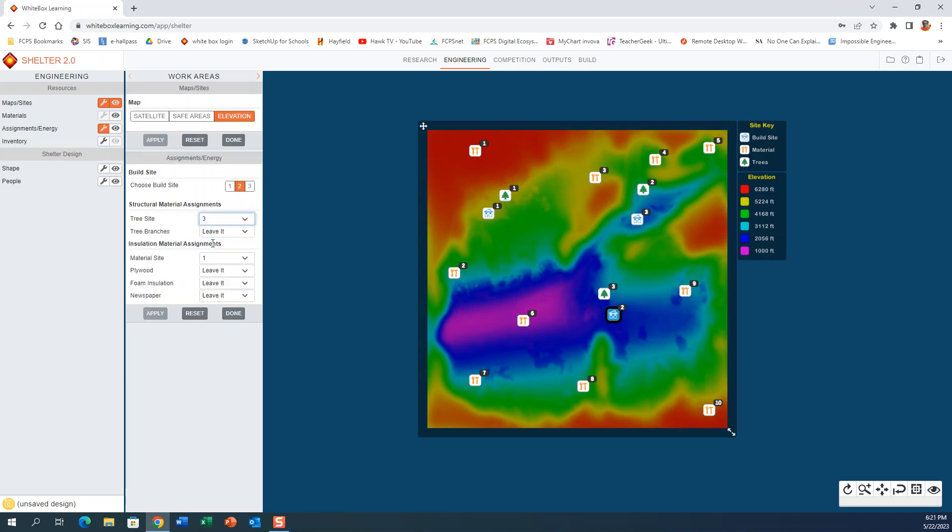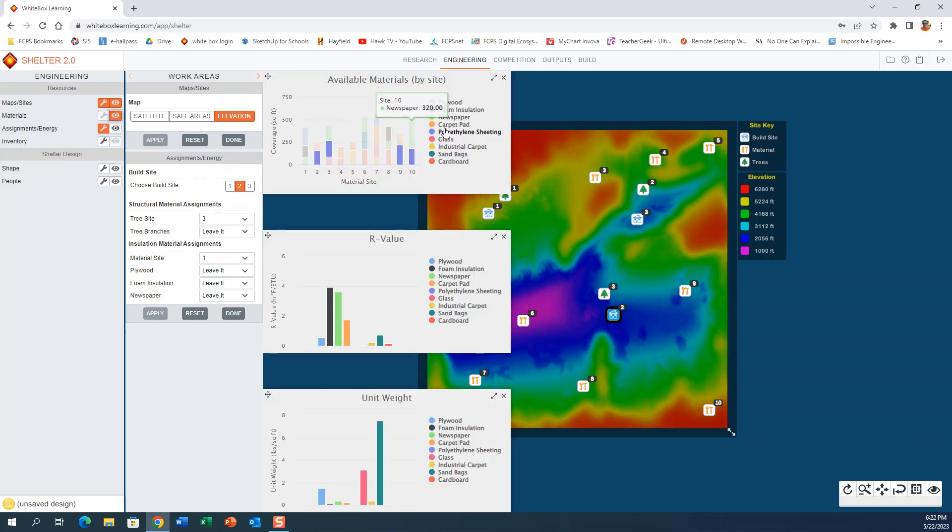We're going with building site number two. Now we know we have to build a shelter — we've got some wood — and let's look at what other materials we have access to. Looking at the materials list, here are what materials are available at which site: plywood, foam, newspaper, carpet, and things like that. Look at ones that can help keep you dry and ones that can help keep you warm, because those are your goals — stay dry and warm while you wait for rescuers.